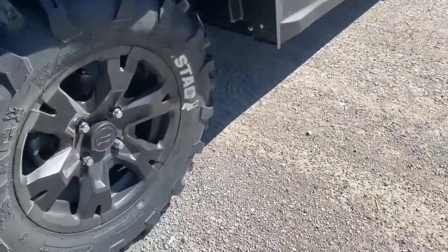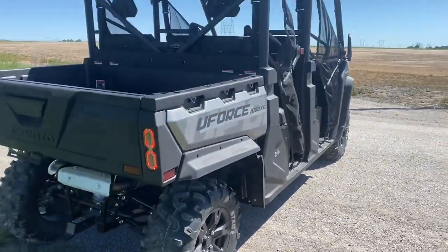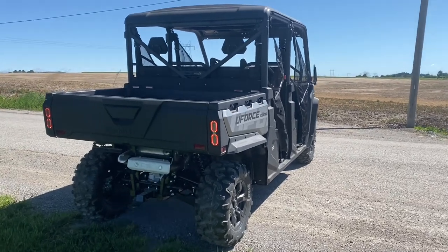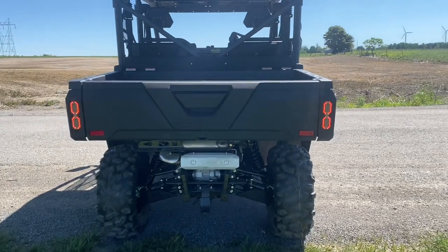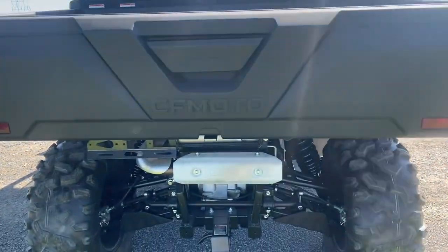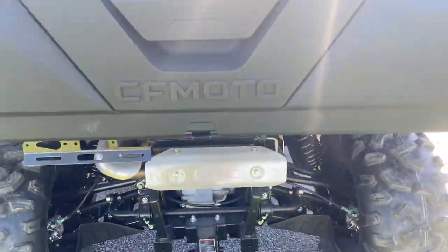On the rear, you have 27x11x14s. There are nice LED tail lights, which also serve as brake lights, and there are turn signals in the rear as well. You have a 2-inch receiver back here, which is rated for roughly 2,000 pounds of towing.